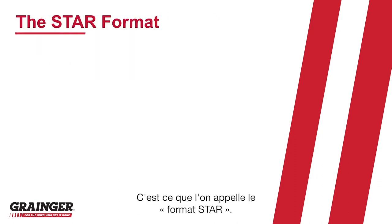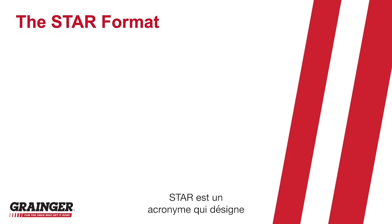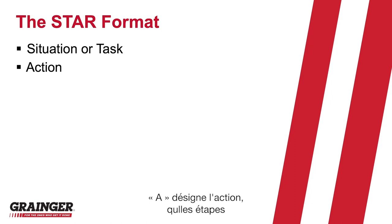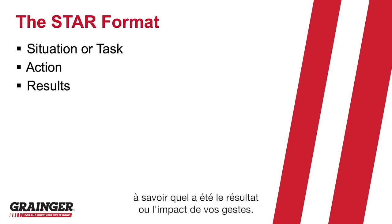This is often referred to as the STAR format. STAR is just an acronym that describes the three elements of the story. The S or the T is the situation or the task — that's just the context of the story and what was happening. A is the action: what steps did you take in that situation? And then R is the result: what was the result or the impact of the things that you did?